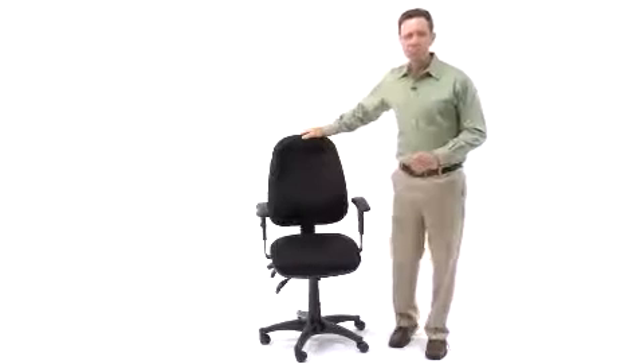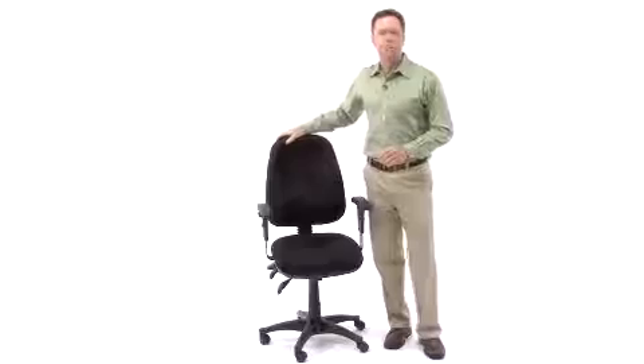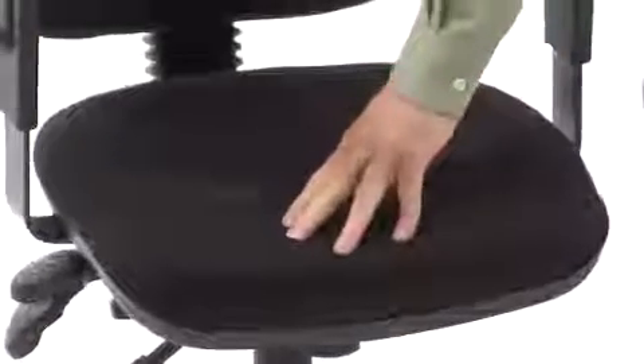This is the Mid-Back Multifunctional BT662 Computer Task Chair from Flash Furniture. This triple padded ergonomic computer chair has all the bells and whistles to ensure all-day comfort while you work.